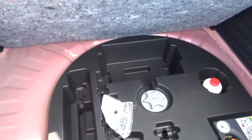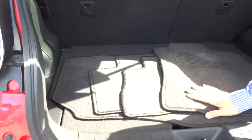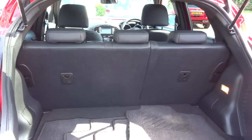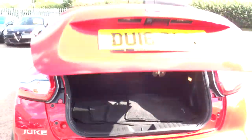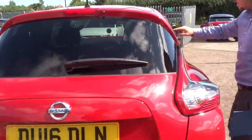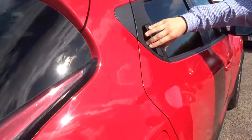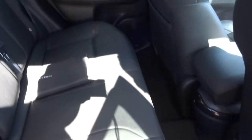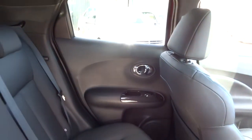Underneath the false floor you've got your assembly kit. You do get a lot of room in here, and if that's not enough, the rear seats can be folded forwards. At the back of the car you've got your black leather vented interior and Isofix points.